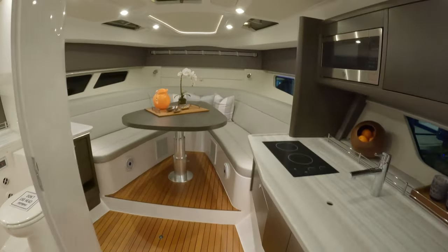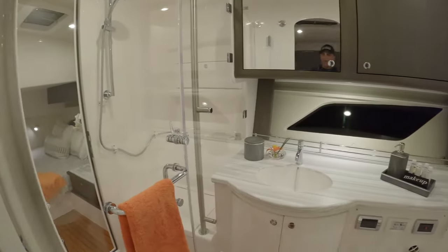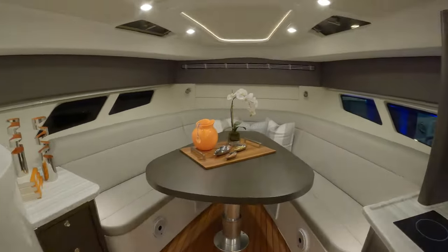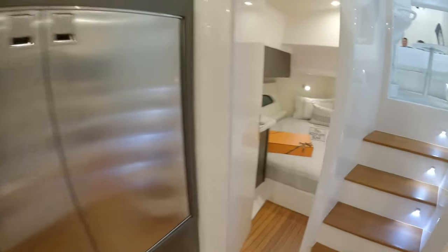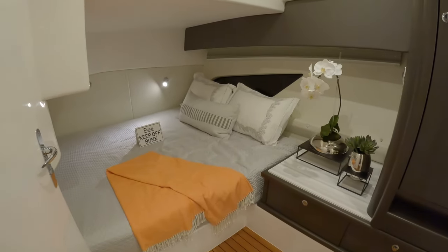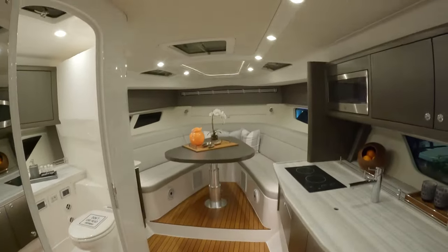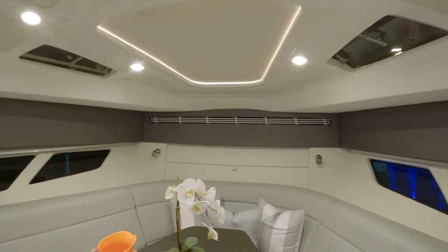Look at this - the head is over here. Now ready? Look at that - one room is there, and another room is right there. This is one amazing boat. But we're not going to stop here, we're going to keep going.